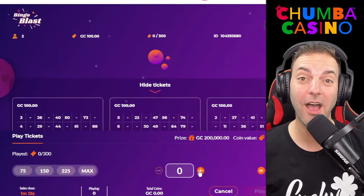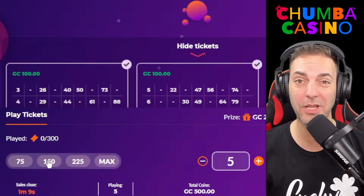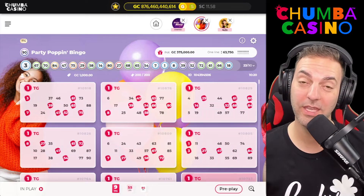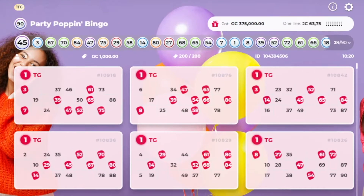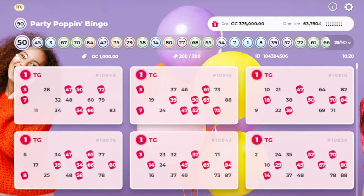Once you have finally decided which game you want to play, you can select up to 300 tickets per game and you can play multiple ones at the exact same time. When the game starts, the caller will call out the numbers and also daub them for you. The winners are the first players to match all numbers on their tickets with the pattern in play.